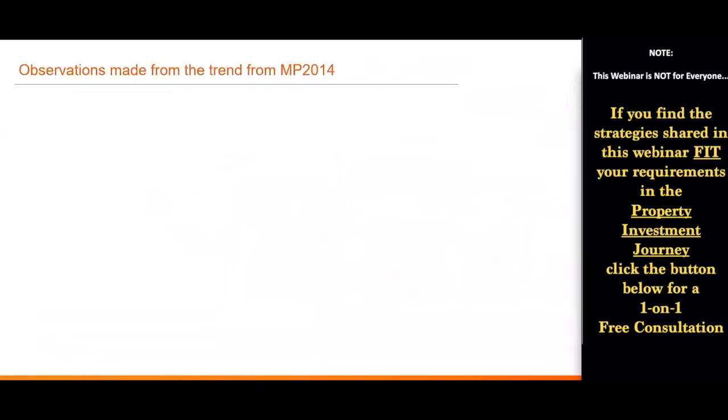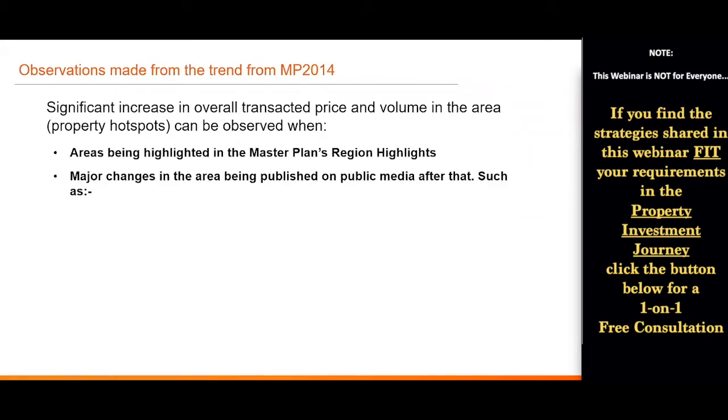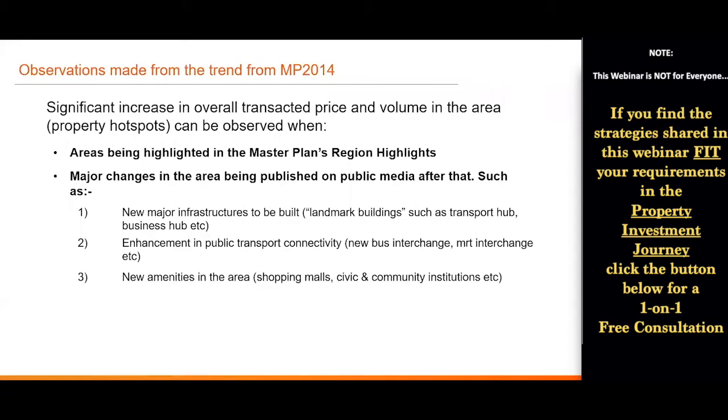So what can we learn from these historical happenings and the observations from trends since Master Plan 2014? Firstly, significant increases in overall transaction price and volume can be observed when areas are highlighted in the Master Plan regional highlights. Secondly, major changes in the area are published on public media after the draft — things like new major infrastructure to be built, enhancement in public transport connectivity, new amenities such as shopping malls or civic institutions, new recreational spaces, and ample new residential development launches in the area.